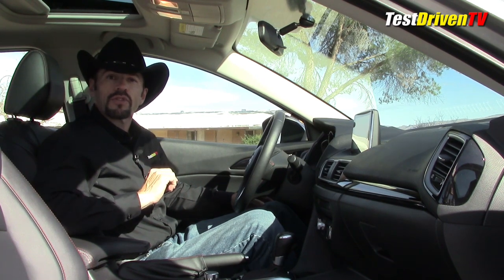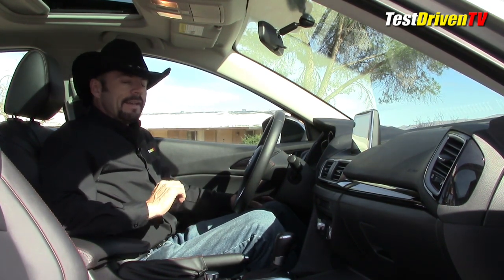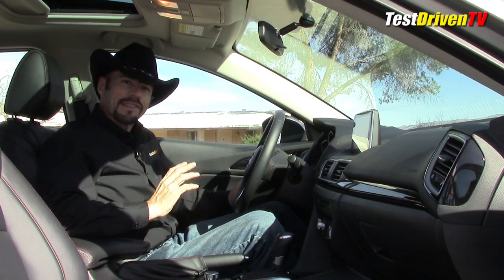Before we leave, a few observations on the interior from this trip — because when you drive a car for two or three hours you find things you don't always notice on a quick drive. While these seats are very comfortable, firm, and supportive for high-performance driving, I found they're a little bit hard over about a two or three hour period. My butt feels a little sad, to be honest.